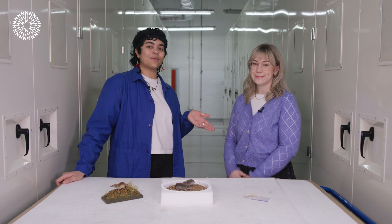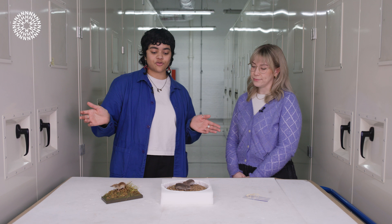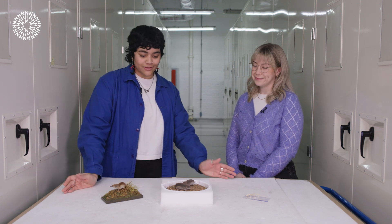Hi, I'm Ro and this is Chloe, one of our museum scientists. Today we're here in the mammals collection talking about the smallest mammal, the shrew.